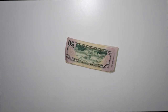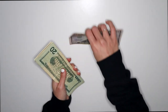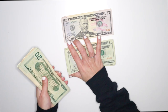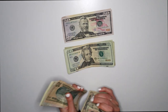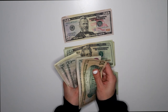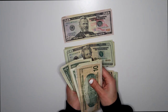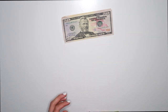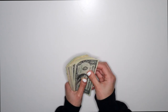So here is the cash that we're working with. We'll just count it so we all know. We have $50 — $100. We have $200. We have $300. So counting everything out, we have $343 that we're going to be stuffing today and I'm really excited about that.